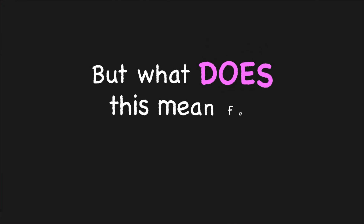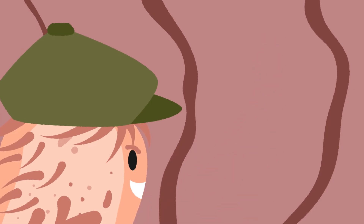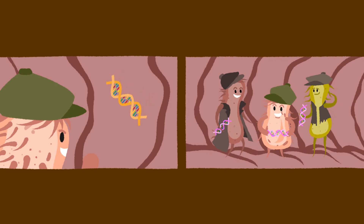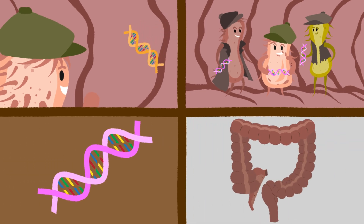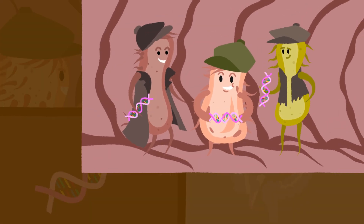But what does this mean for the real world? This technique of life-detecting life shows how engineered bacteria can be designed to detect specific DNA sequences, to diagnose and even treat disease in hard-to-reach places like, but not limited to, the colon.